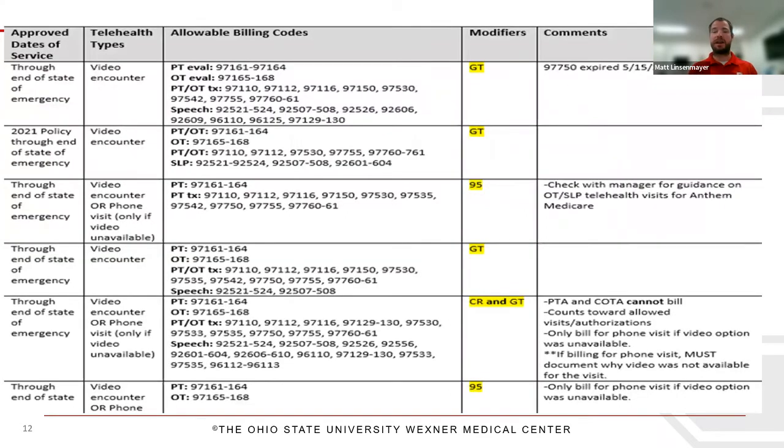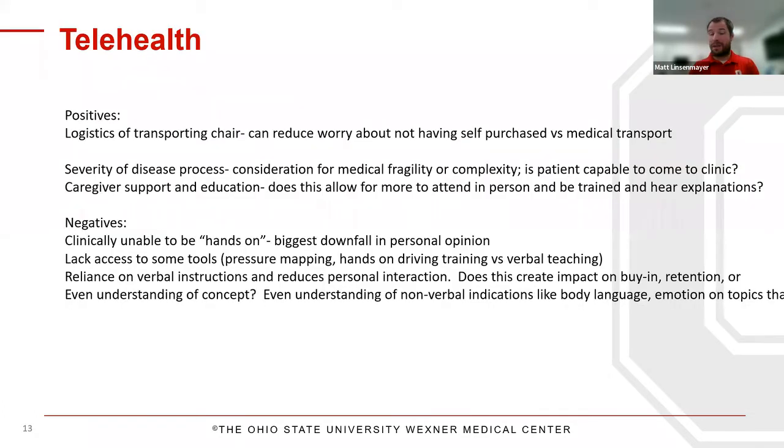This next slide is a bit jumbled — and Stephanie's reaction when she saw it reflects that. Every single line on this chart represents a single funding source or payer. These are all things I have to look at beforehand: am I able to bill a wheelchair and seating code, what modifiers do I need, when do things expire, do I have to use video, or if video fails can I still do a telephone encounter? As for the positives of telehealth: there's the logistics of transporting a chair — a new injury, vans don't just appear, transportation services are inconsistent. Here in Ohio we're expecting an ice storm tonight, and transportation companies have the right to refuse, leaving people stranded.